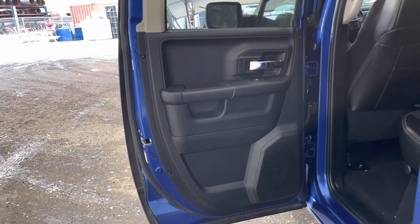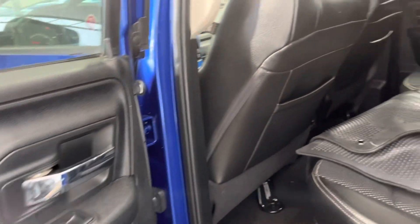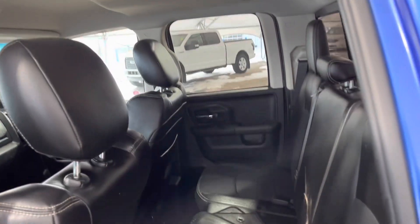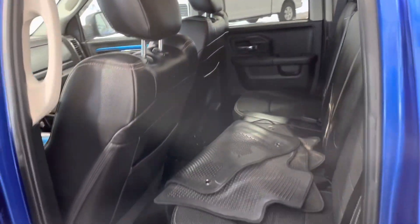Moving into the rear of the vehicle, you can see seating for three. Tight squeeze, so really probably just for your kids.